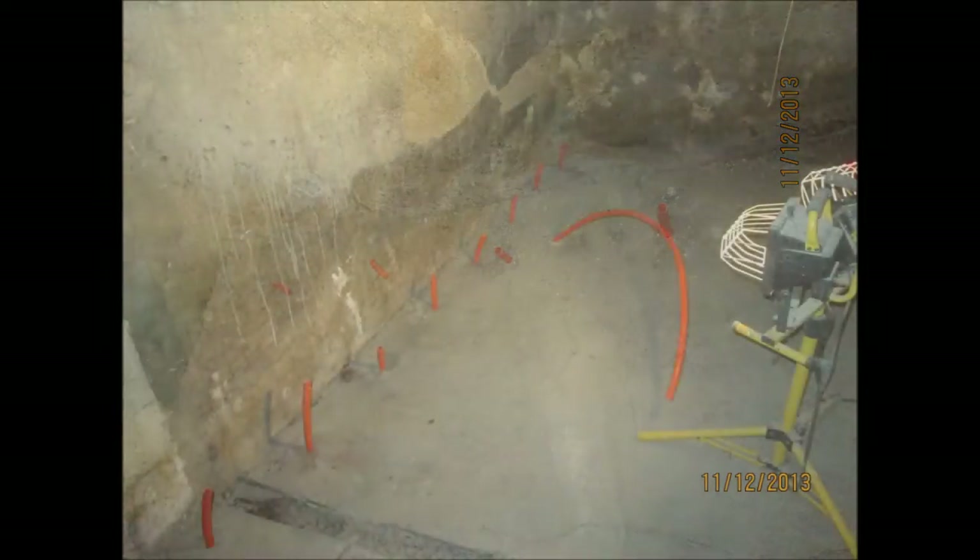It is common for inexperienced grouting crews to hump up floors, fill plumbing lines, and crack swimming pools. If you have a building or pool that may require pressure grouting,